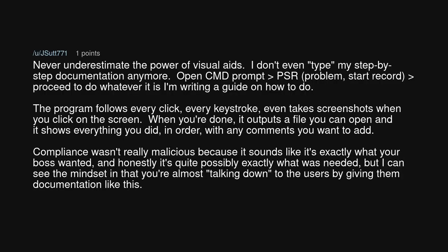I don't even type my step-by-step documentation anymore. Open CMD prompt, PSR, problem, start record, proceed to do whatever it is I'm writing a guide on how to do. The program follows every click, every keystroke, even takes screenshots when you click on the screen. When you're done, it outputs a file you can open and it shows everything you did, in order, with any comments you want to add.